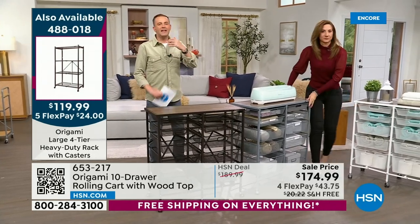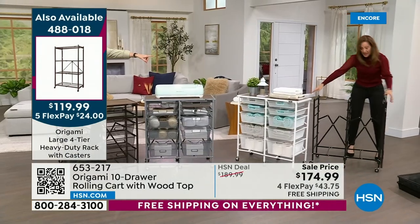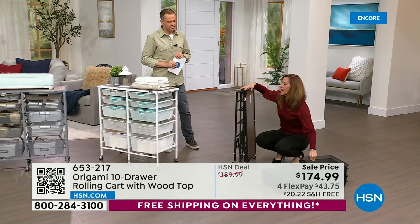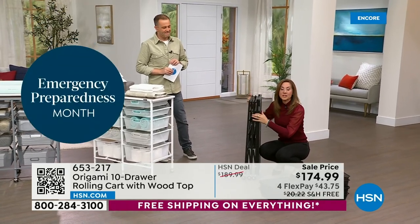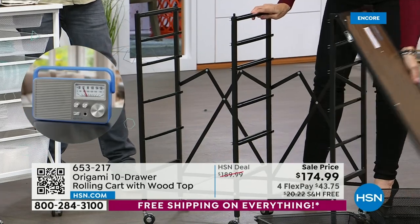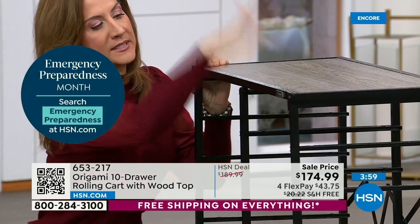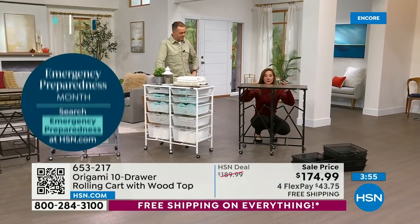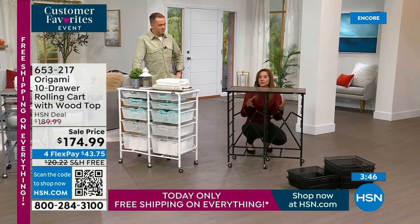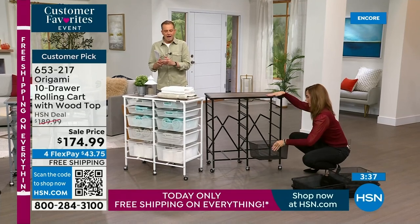Assembly arrives done — almost nothing to do. Disassembly is simple: remove the drawers, set them aside, and the frame collapses to fit in your car. Perfect for dorm moves, assisted living, or craft fairs. When you're ready to set it up again: tap it down, lock it, flip the top over, marry the four pegs together — pop it down and it locks into place, giving you all that Origami powder coated steel stability. The caster wheels glide smoothly so moving 100 pounds of storage is effortless.